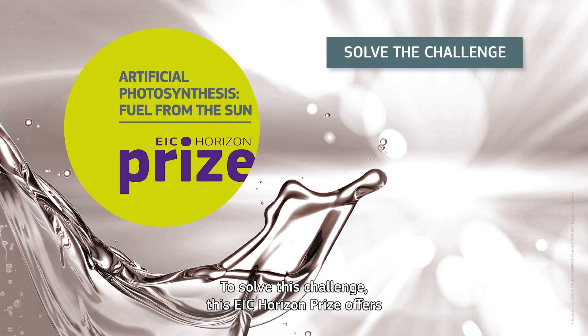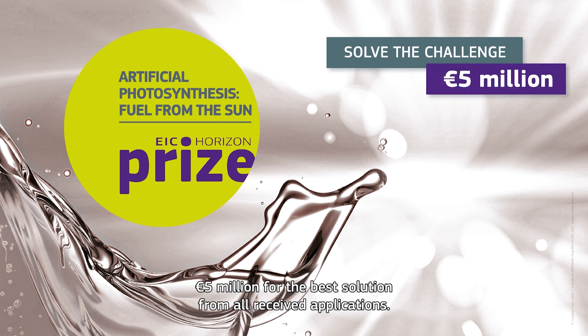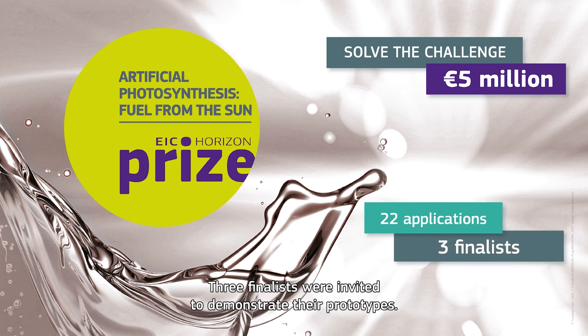To solve this challenge, this EIC Horizon Prize offers €5 million for the best solution. From all received applications, three finalists were invited to demonstrate their prototypes.